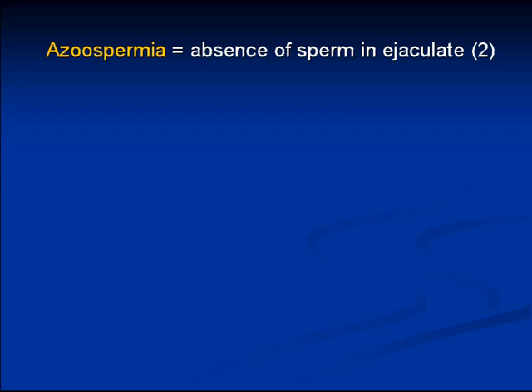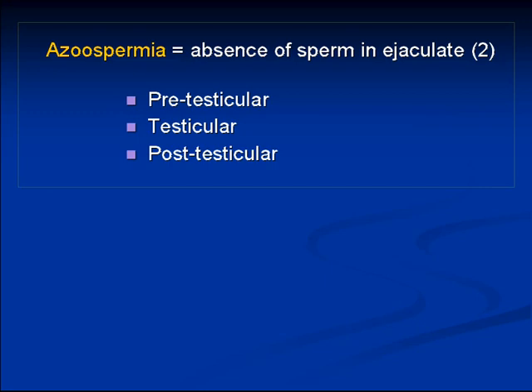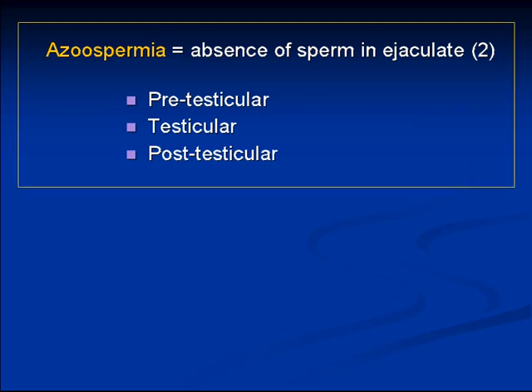Azoospermia is defined as the absence of sperm in the ejaculate. By definition, you need two samples to confirm it. We break this down in terms of its etiology into either pre-testicular causes, testicular causes, or post-testicular causes.